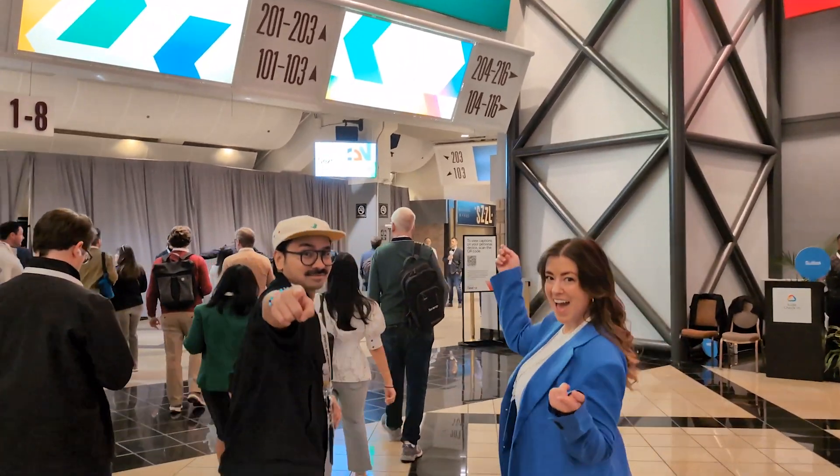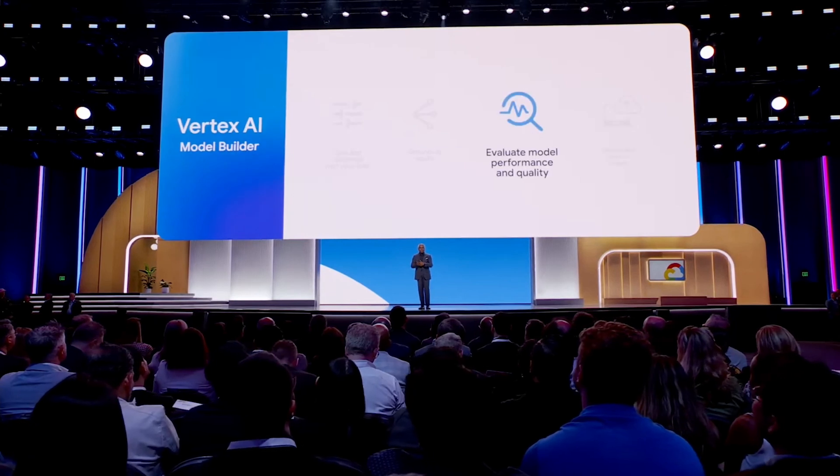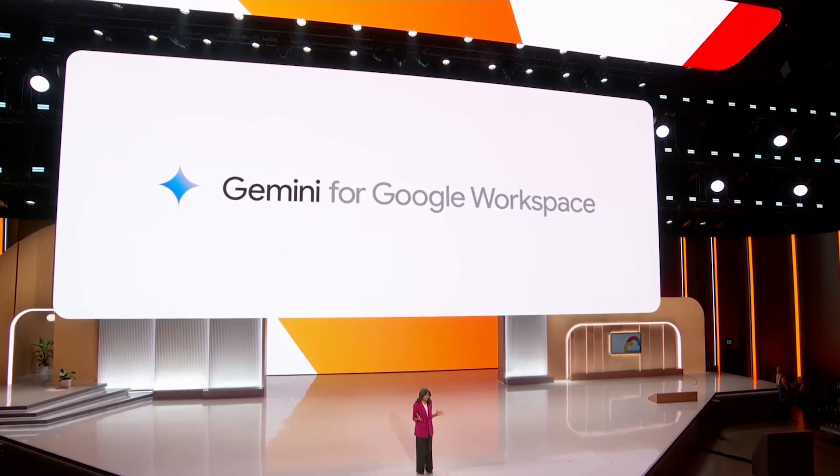First up, let's head to the keynote. Google Cloud CEO Thomas Kurian and team announced the latest advancements all across Google Cloud, including their AI hypercomputer, foundation models, Vertex.ai platform, Gemini for Google Cloud and Workspace, and more.